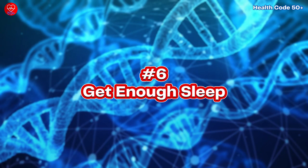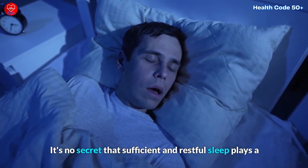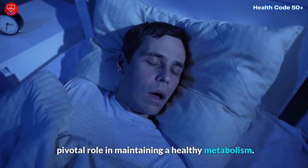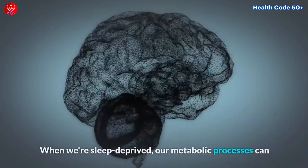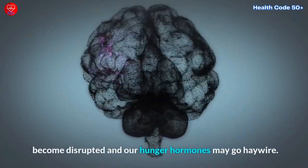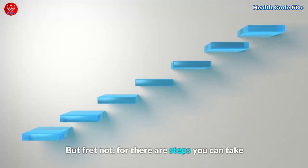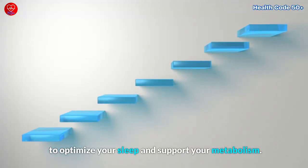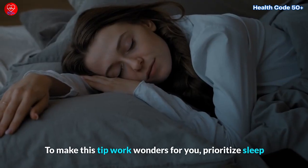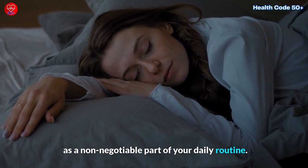Tip Number 6: Get Enough Sleep. It's no secret that sufficient and restful sleep plays a pivotal role in maintaining a healthy metabolism. When we're sleep-deprived, our metabolic processes can become disrupted, and our hunger hormones may go haywire. There are steps you can take to optimize your sleep and support your metabolism. Prioritize sleep as a non-negotiable part of your daily routine.